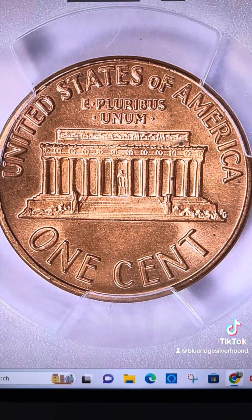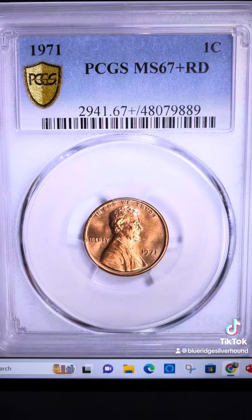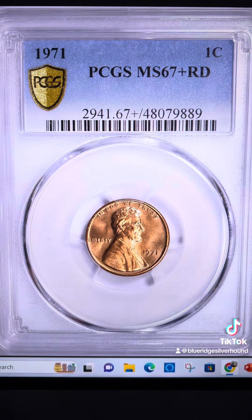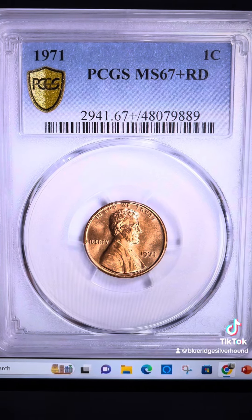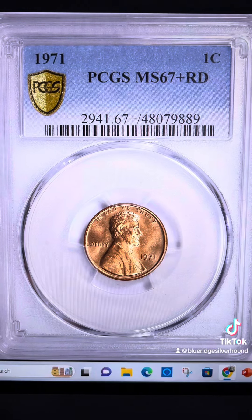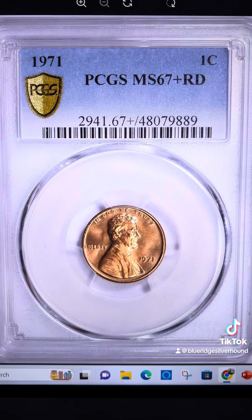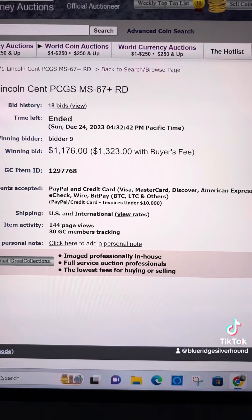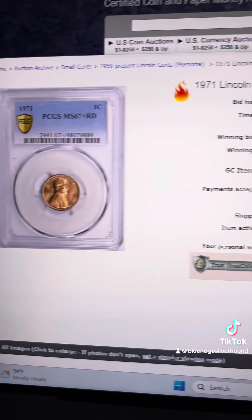But if you did come across one that looks as clean as this one is, and it's able to grade at the top 67-plus full red, and there are 10 examples of this particular coin graded this high through PCGS, then congratulations, my friends — you have an incredibly valuable coin. This one ended up selling just over the weekend for $1,323.